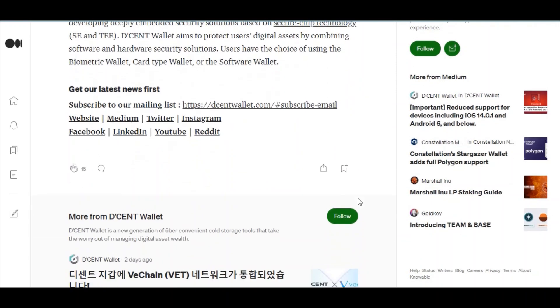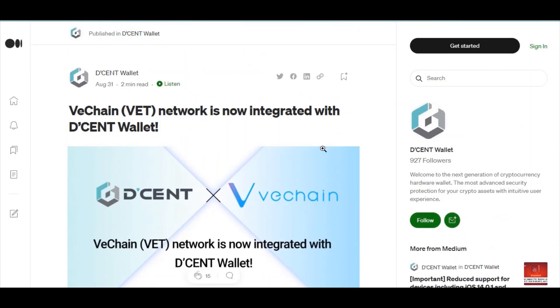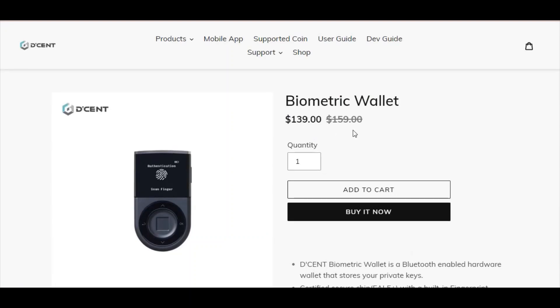Dcent Wallet is made by a South Korean company called D'CENT. If you're interested in buying one, you can go to their official website at dcentwallet.com. Under Products you can see the price. The biometric wallet is currently $139 — it was previously $159. You can own this amazing product for $139, and you shouldn't worry about the price because it secures a lot of your cryptocurrency and ensures your funds are safe.